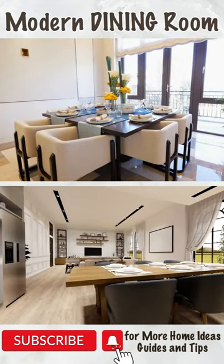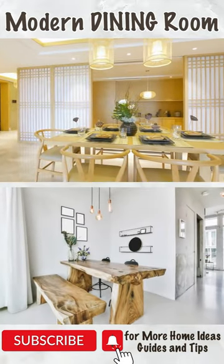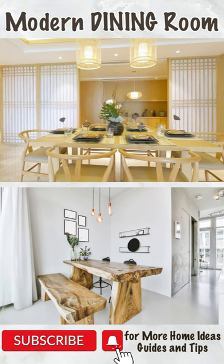Is your dining room missing that wow factor? If you're looking to update your space and make it more contemporary, this video is for you.